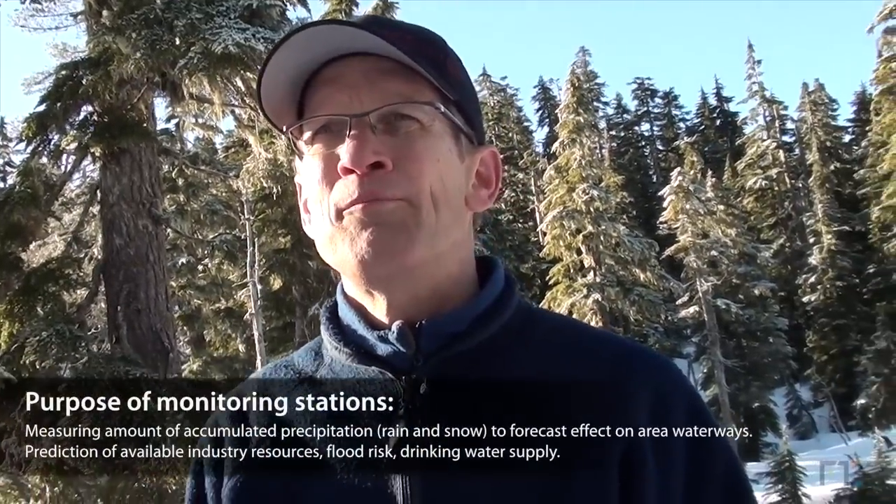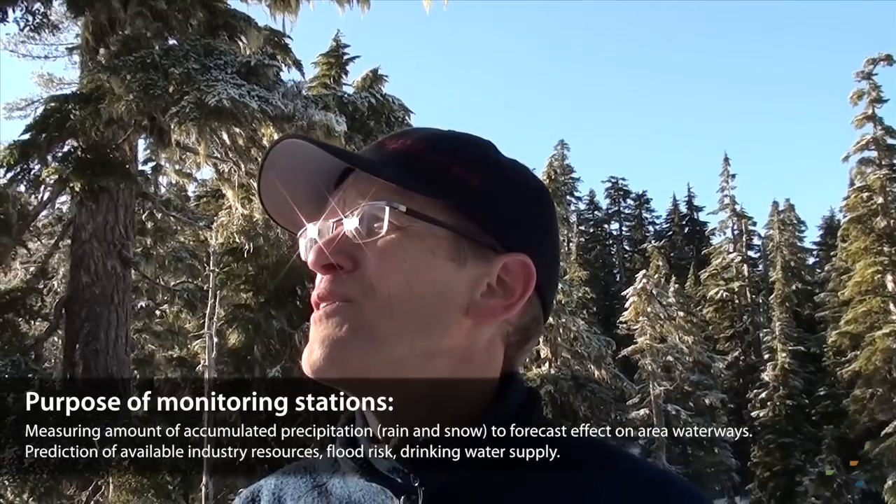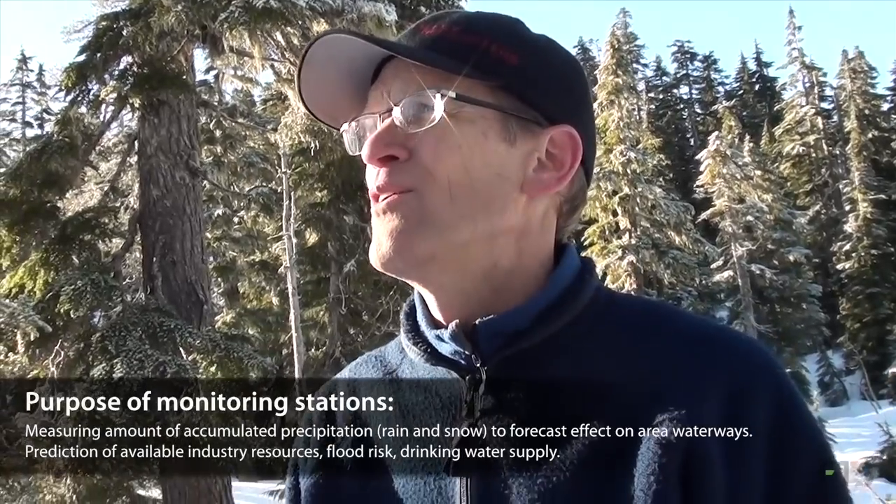How would you sum up what this station is doing? What's the purpose of this station? It's for measuring the water in the snow and for figuring out the timing of when that water is going to end up in the rivers. That's what the River Forecast Center is doing with the data out of here.